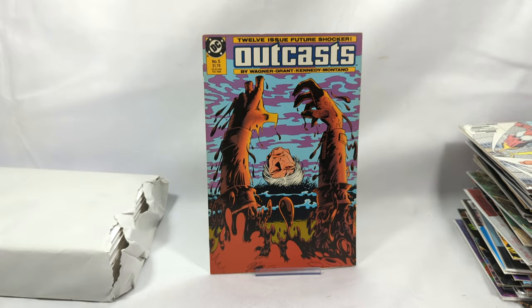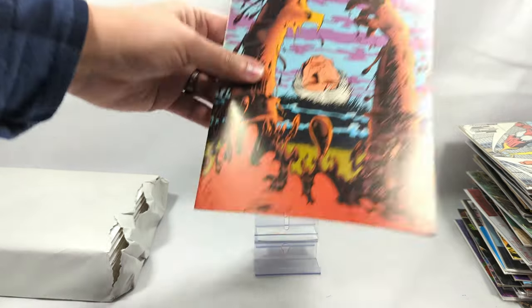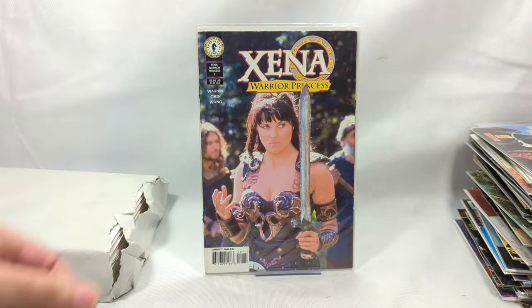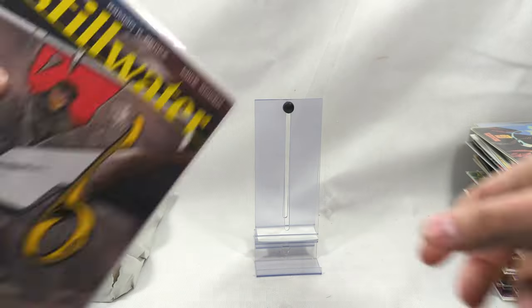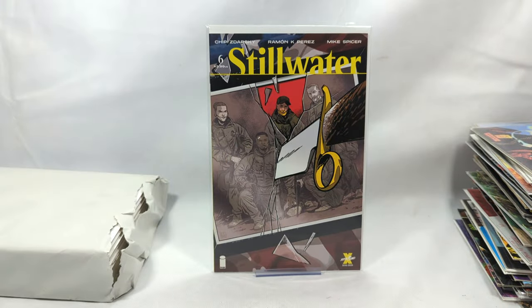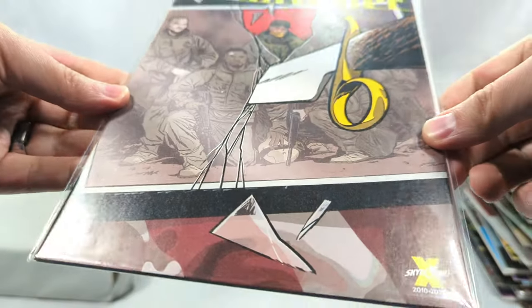Outcast, issue number five. Xena Warrior Princess, issue number one, from Dark Horse Comics - I love that. Stillwater, issue number six, Chip Zerdeski - from Skybound, that'd be Image Comics.